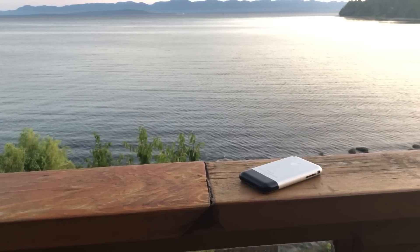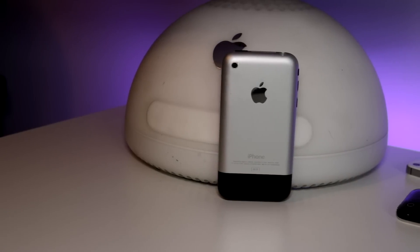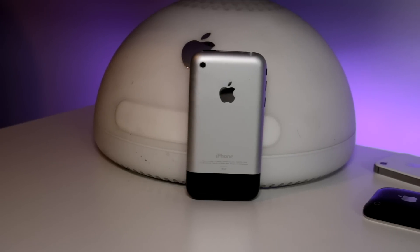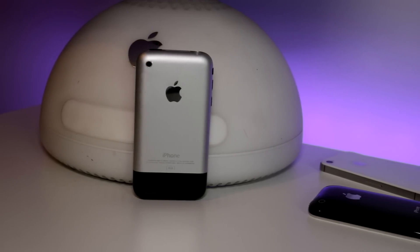It's no secret that the first iPhone was a big deal. It literally sparked a technological revolution that has completely changed the way we communicate with others and even interact with the world around us. But that's not what we're talking about today. We're looking at how this wonder of technology has held up over the last 11 years, so let's just get right into this.